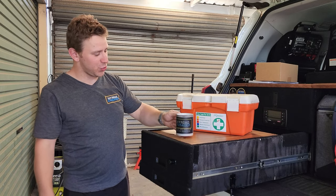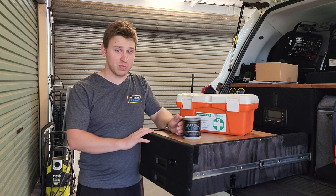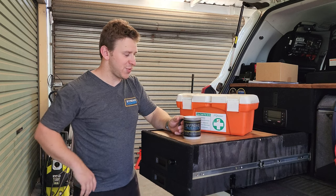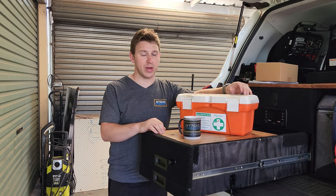Oh hello there, just enjoying a nice hot beverage from my Off-Road Crusader mug. If you're after one, send me a message or leave a comment down below — who knows, I might send you this one if I'm feeling generous. Today's video is all about first aid kits.